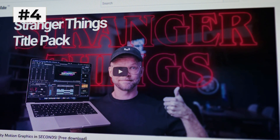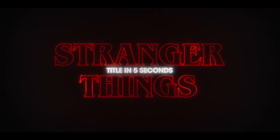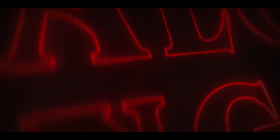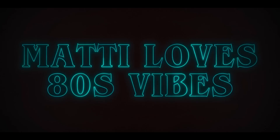Going on to pack number four, we have the Stranger Things Title Pack created by Grant Fletcher. This pack is just a MoGart, so it's a plug-and-play type of deal, and it can be incredibly helpful for plugging in some really cool impressive-looking Stranger Things themed title animations in like two seconds into any video editing project you're working on.